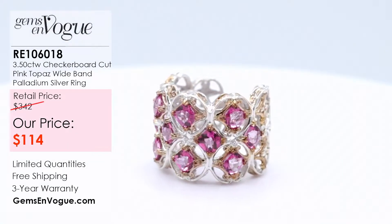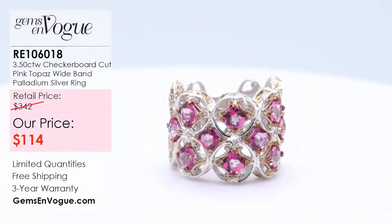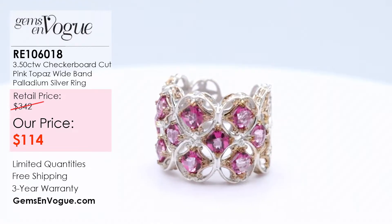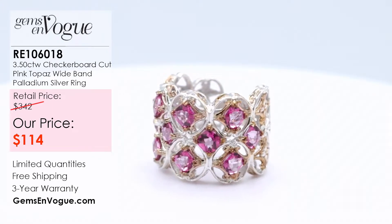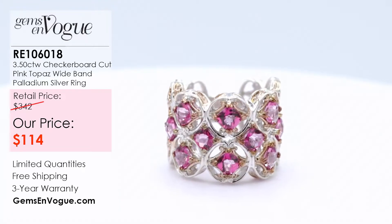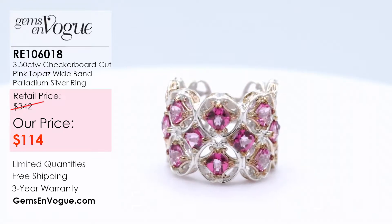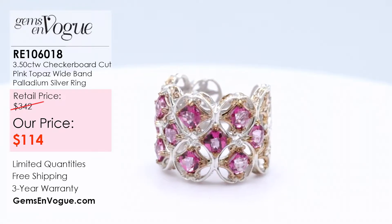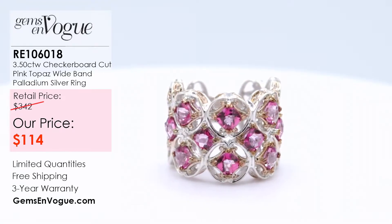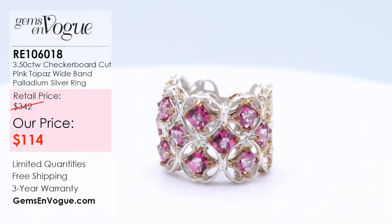I only have 10 in stock. Are you ready for the price? I had them lower it — $114. I'm not kidding you. This can be sized at least two sizes up or down. When you order it, just click on the link in comments and say the size you'd like — we'll do it for you free of charge. Item number RE106018, coming in at seven grams. This has 10 four-millimeter cushions, making it a perfect match to that wonderful cuff bracelet.